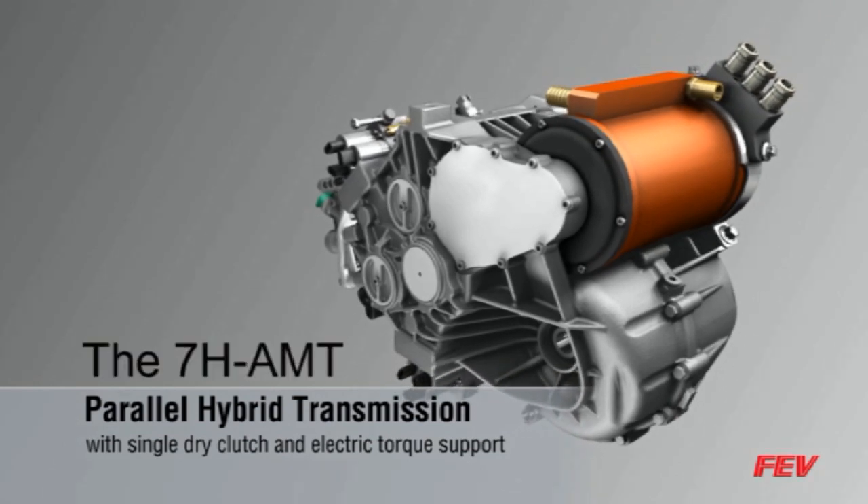Electrification is now playing a larger role in the automotive marketplace. As these concepts come into production, there will be many opportunities to use the electrical capabilities of these powertrains to innovate and improve other vehicle components. FEV offers the innovation and resources to satisfy the needs of this new reality.